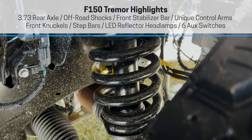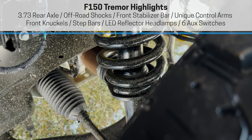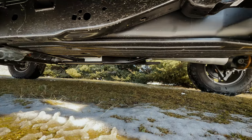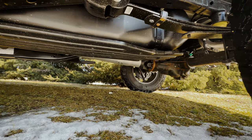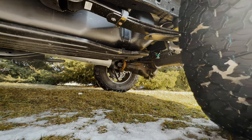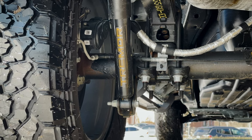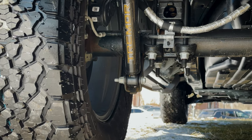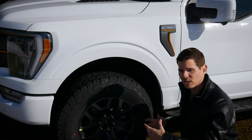Looking at the suspension, we have off-road shocks, a front stabilizer bar, unique control arms, and front knuckles. We also have the option for a front Torsen differential, which can be added at time of ordering from the factory, or added aftermarket if you have a mechanic that can do it. This is a huge step above the FX4 package.